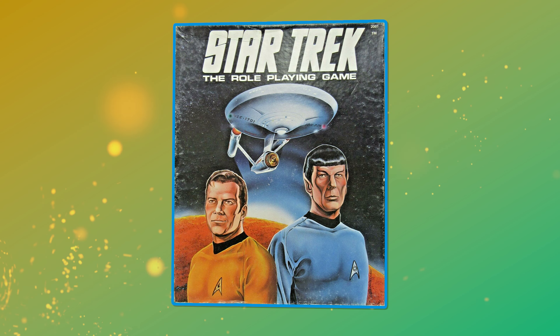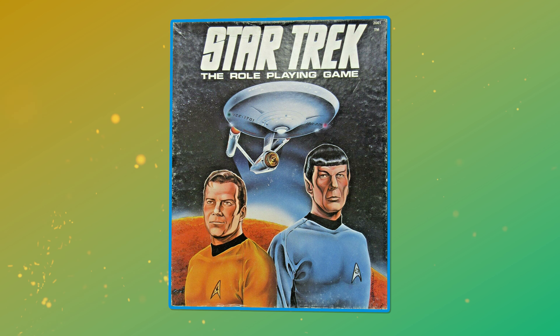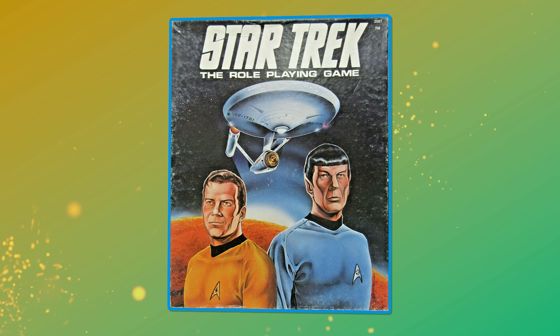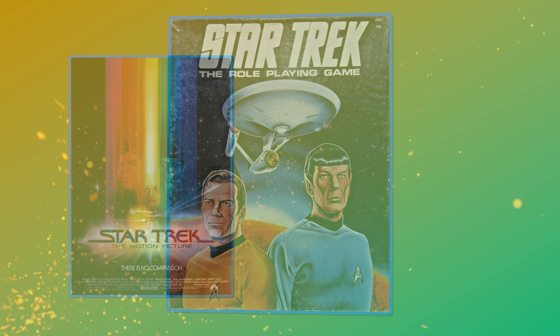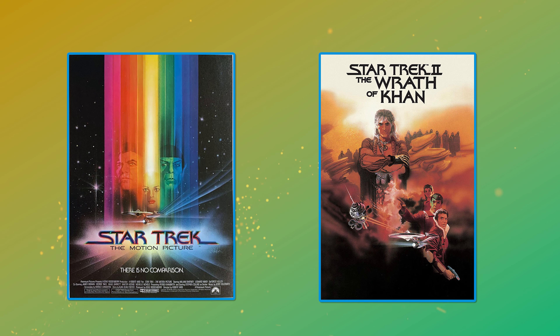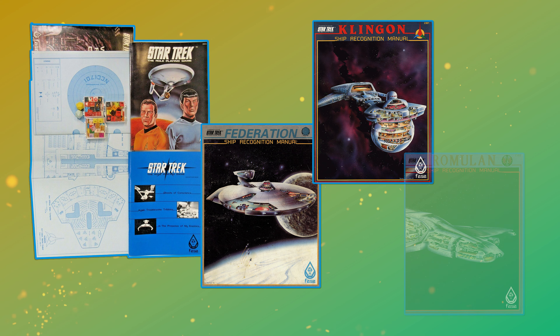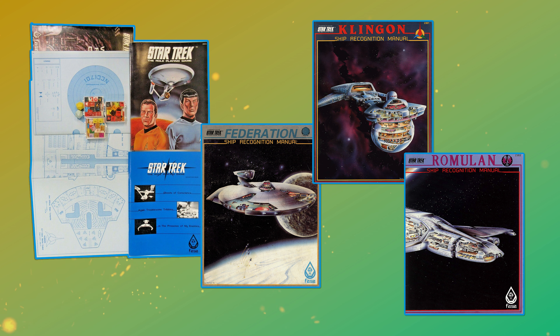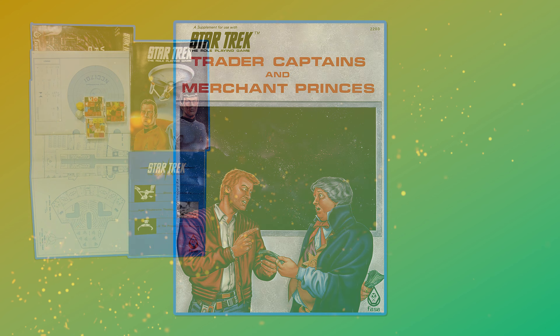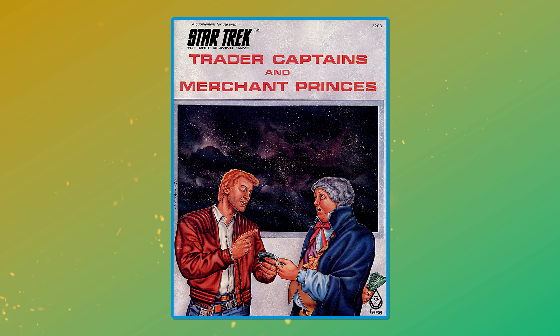The first edition of the basic game was released as a box set in 1982, based primarily on the original series but incorporating aspects of the first two movies — Star Trek: The Motion Picture and Star Trek II: The Wrath of Khan. First edition supplements covered starship recognition and construction in the Federation and Klingon empires, deck plans, a gamesmaster screen, and a sourcebook on trader captains and merchant princes, allowing players to take on the role of independent merchants running the star lanes of the Federation.